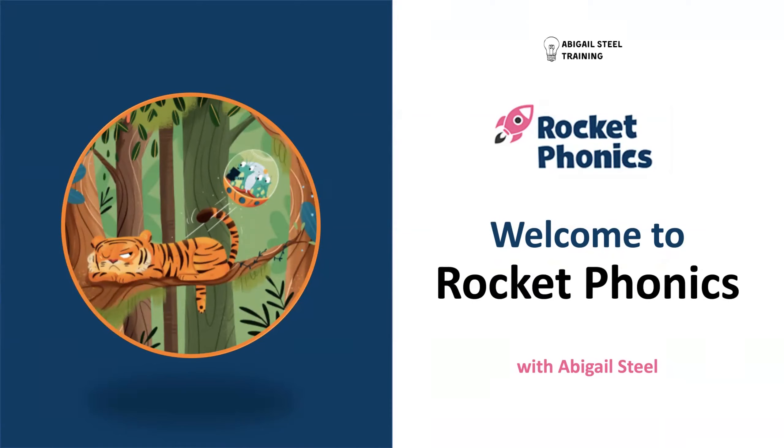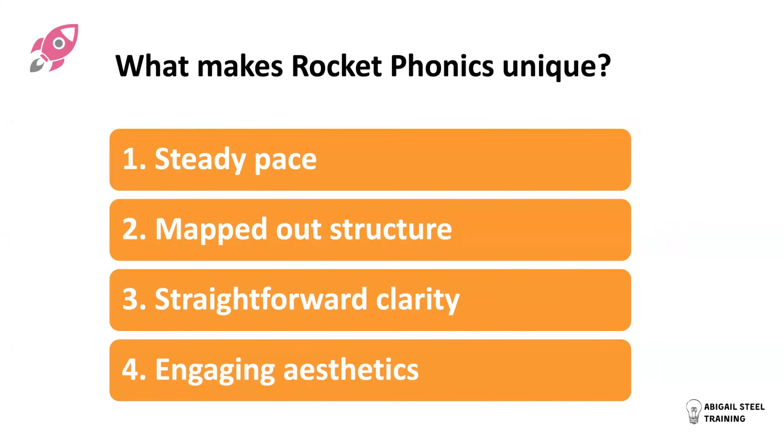I knew that I wanted my career to specialise in the teaching of phonics and not go down the management route — not become a head teacher. So I've worked with publishers, come out of the classroom quite a few years ago now, and I work as a phonics consultant. But let's get straight in and look at the program, Rocket Phonics. I want to be very upfront about what makes it unique — what sets it aside from all the other great programs.